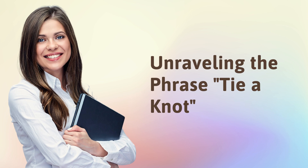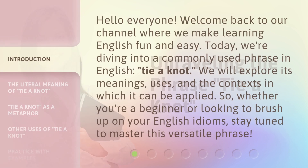Unraveling the phrase, 'tie a knot.' Hello everyone, welcome back to our channel where we make learning English fun and easy. Today, we're diving into a commonly used phrase in English, 'tie a knot.' We will explore its meanings, uses, and the contexts in which it can be applied. So, whether you're a beginner or looking to brush up on your English idioms, stay tuned to master this versatile phrase.